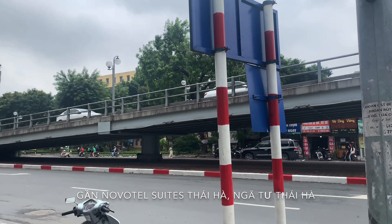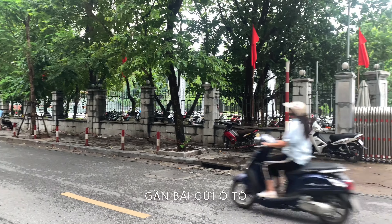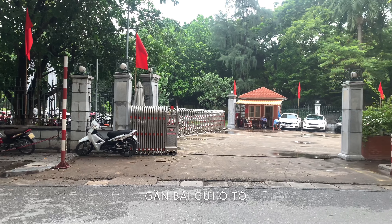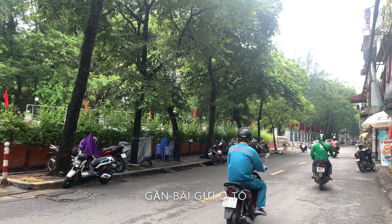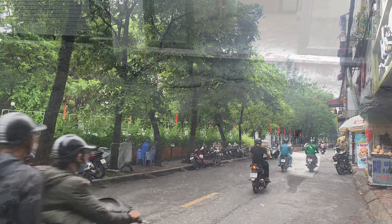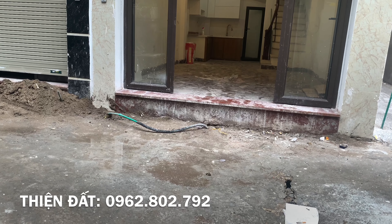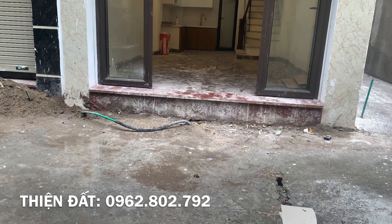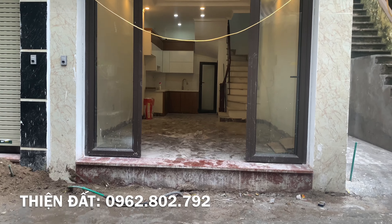Ở đây tiện ích rất nhiều, dân trí rất tốt. Vị trí nhà cách phố Đặng Tiến Đông khoảng 60-70m, cách bãi gửi xe ô tô khoảng 100m, có rất nhiều ngõ có thể đi vào nhà. Chúng ta sẽ cùng xem xét cụ thể căn nhà với thông tin chi tiết. Ở đây có 3 căn, với 2 căn mặt ngoài và 1 căn có ngõ đi riêng vào trong.